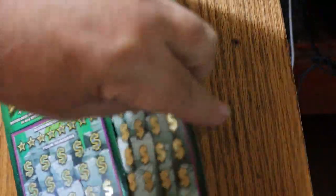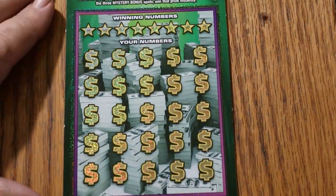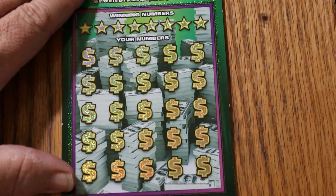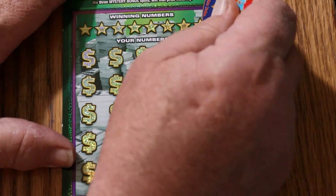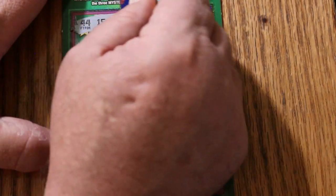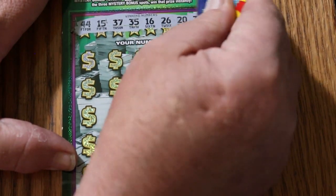Starting with ticket 10 and working our way up. Our winning numbers are: 44, 15, 37, 35, 16, 20, and 33.